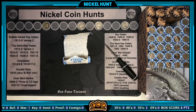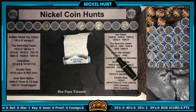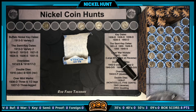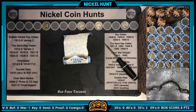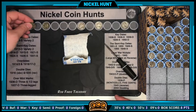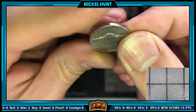1942-P. I checked for a 3-over-2 and double die, but no — that coin is worn. Still, a silver war nickel, second one of the box — we will take that for sure. Same roll as that second silver war nickel, we're also going to have our first 40s non-silver: a 1940 out of Philadelphia.